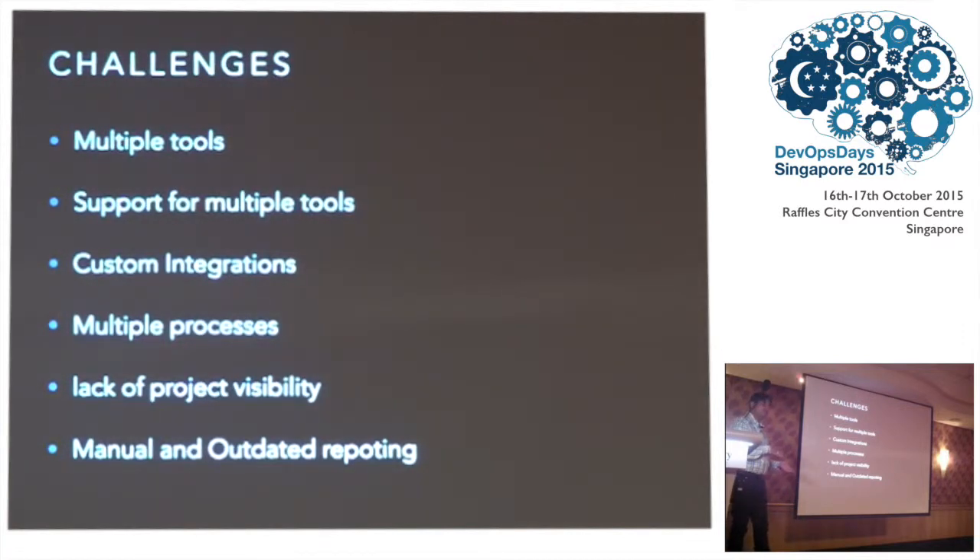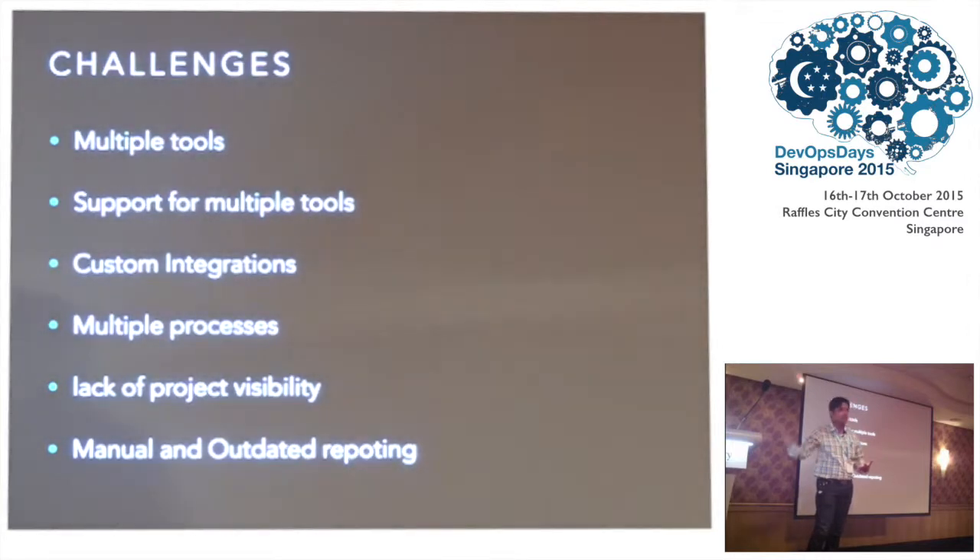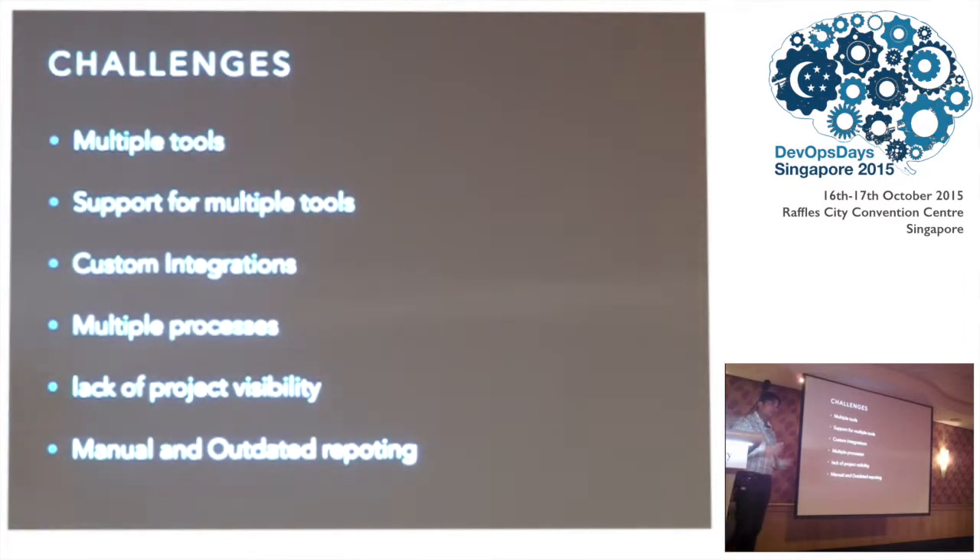With all these application teams following different processes, there was a lack of project visibility. When a project had to maneuver through multiple application teams, project managers were not able to visualize what the end date of the project should be — it was very difficult to determine. Reporting was also a problem because fetching data from all these different application teams with no uniform automation meant that information — critical for improving the release process — was hard to gather. Manual and outdated reporting meant they could not retrospect and improve.